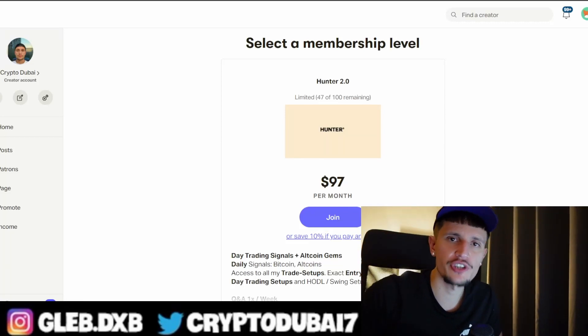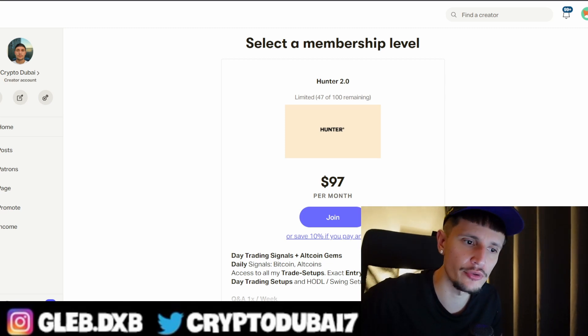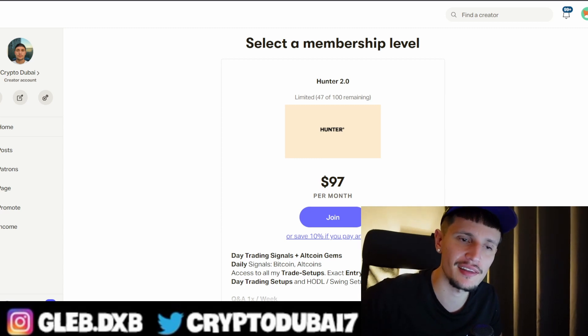What's up guys — make sure to check out my Patreon community, link is down below in the description to get all of my trade setups with my exact entry and exit points. Also make sure to check out my Bybit affiliate link to get up to $4,100 in bonuses if you're depositing more than $500. With that being said, let's start with the video.